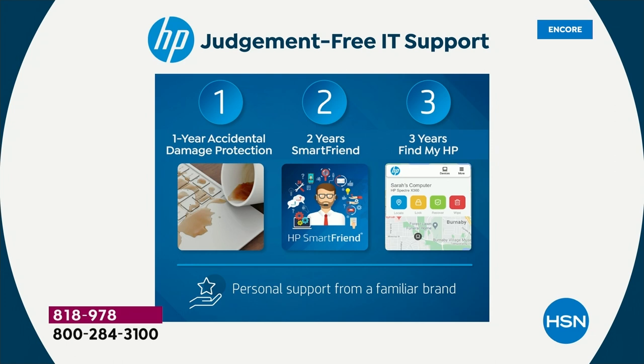What does that mean? It protects you against drops and spills and cracks. Accidents happen — don't worry, you're covered. One year of accidental damage protection is a $60 value. There's also two years of HP Smart Friend — a $240 value. That means you get 24/7 support over the phone with HP technicians. You'll have until almost 2025 of 24 hours a day, 365 days a year — you can call an HP technician and get help with anything you need.